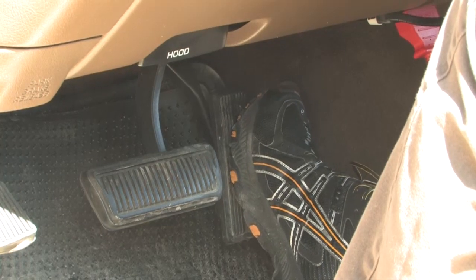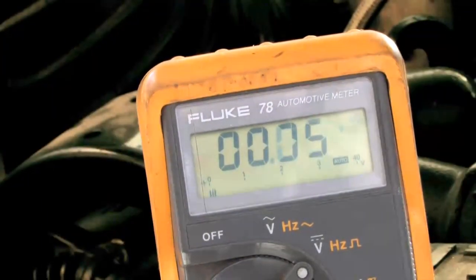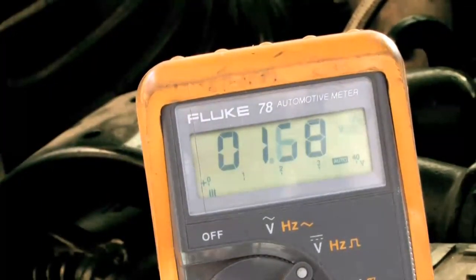Slowly step on the accelerator and the voltage should climb. When the values continue to climb and then drop off like this, the TPS is defective and needs to be replaced.